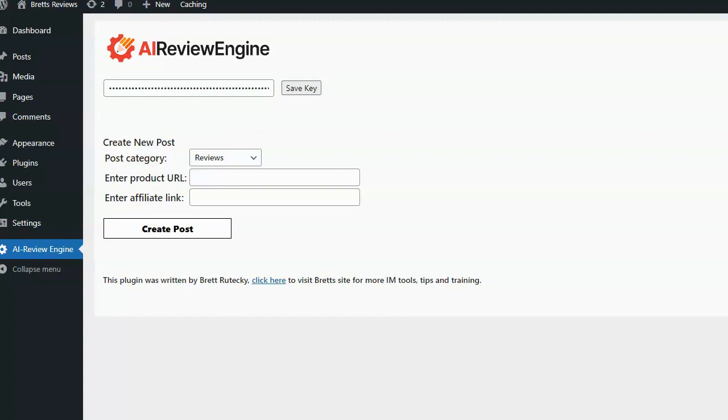I review IM products on the JVZoo network, however AI Review Engine will work with just about any kind of website that you can get an affiliate link for. It will work with eBay products, Amazon products, Warrior Plus, ClickBank, JVZoo products — if you can get a sales page URL and an affiliate link, you can use AI Review Engine to automatically write product reviews for your blog.